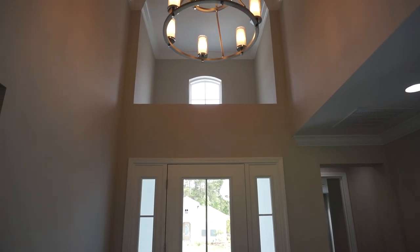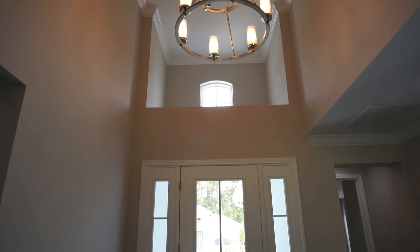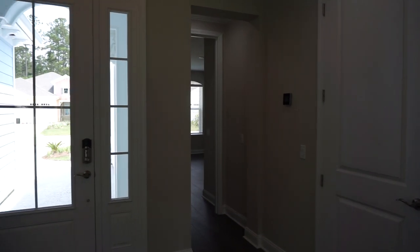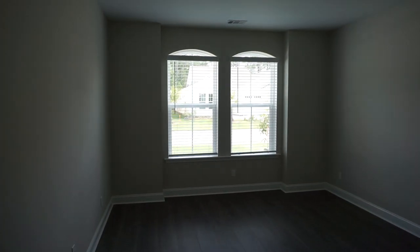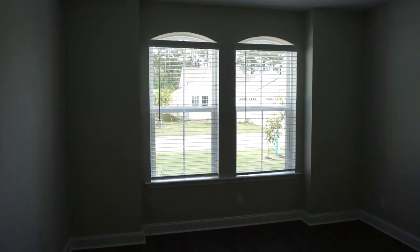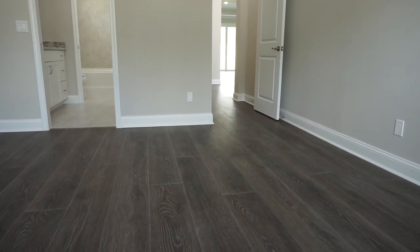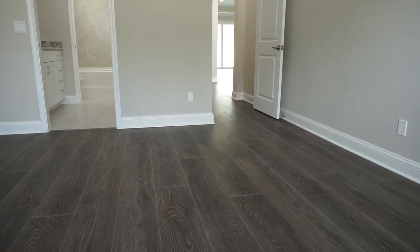What a foyer this has — 14 feet high with a beautiful light fixture. Really a very warm welcome into this house. The second bedroom has its own private bathroom. The two windows facing the front of the house have arched tops and are set out from the rest of the room — a nice architectural touch. We have beautiful laminate flooring with extra wide planks that goes right on through.